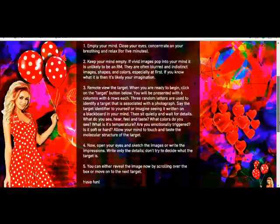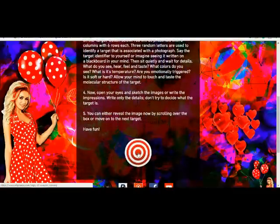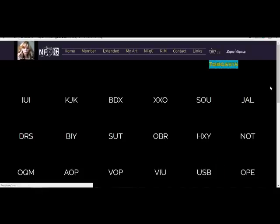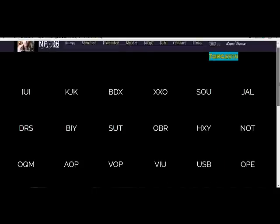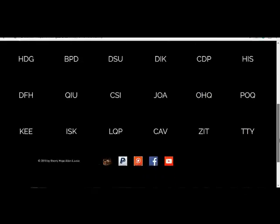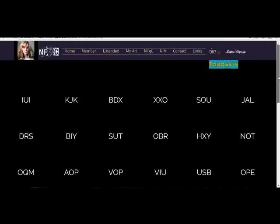You click the button below, which is 'target,' and it'll take you to another window. Here I have all the targets, and behind each of these letters is an image. You can start with the first one. What you want to do is copy down the letters and then sit with that for a little while — what feelings come to mind.